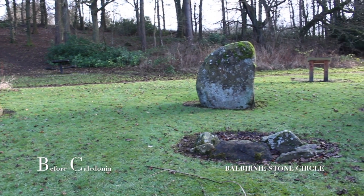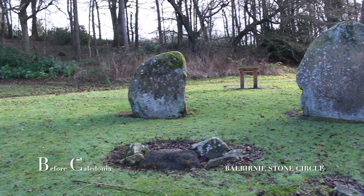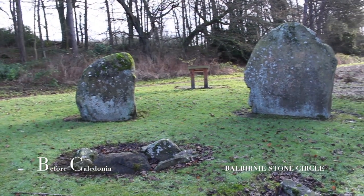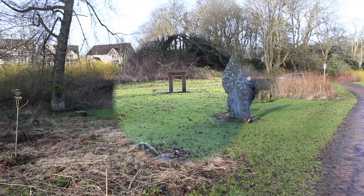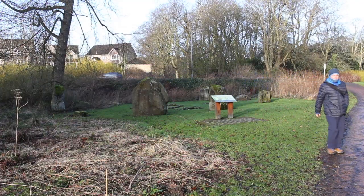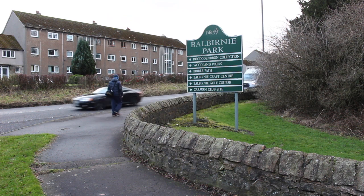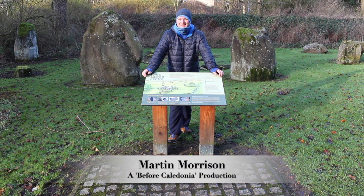Further on is Balfarg Henge, located in a housing scheme. Here we have three sites all close to each other — any level of historian or megalith enthusiast will enjoy visiting these sites which were so important to our ancient ancestors. Please subscribe for regular content on Scotland's ancient sites and join Before Caledonia on Facebook.